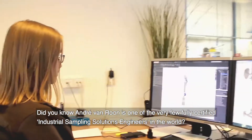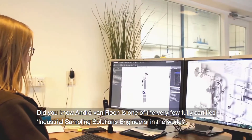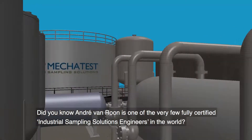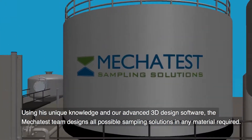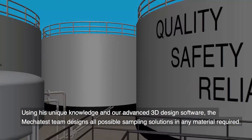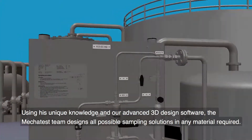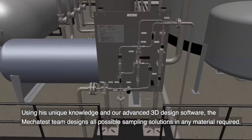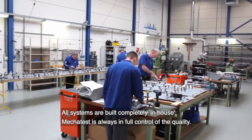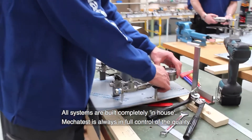Andre Van Roen is one of the very few fully certified industrial sampling solutions engineers in the world. Using his unique knowledge and our advanced 3D design software, the Mechatest team designs all possible sampling solutions in any material required. All systems are built completely in-house, and Mechatest is always in full control of the quality.